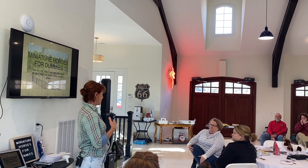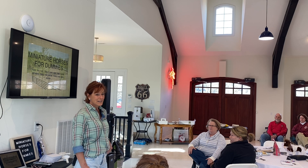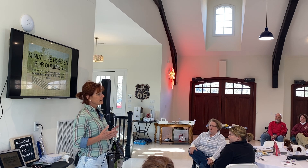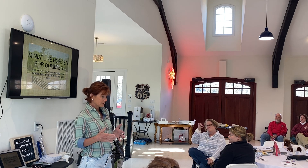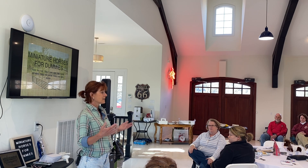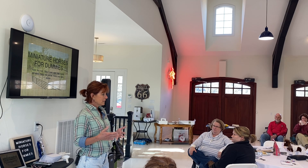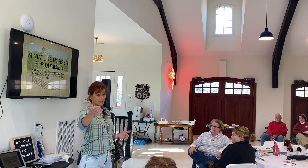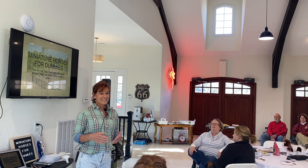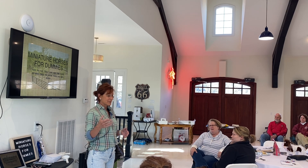I'm going to talk to you about corrective feet and how to take care of them. I'd like to go through a little bit about general miniature horse care. When we first got our horses, we were in the process of building our house — this was all raw land. We had full-size horses, but my daughter said, 'Mom, why don't we get a miniature horse?' To which I said, 'that would be fun.' And this is the result of that little fun statement.